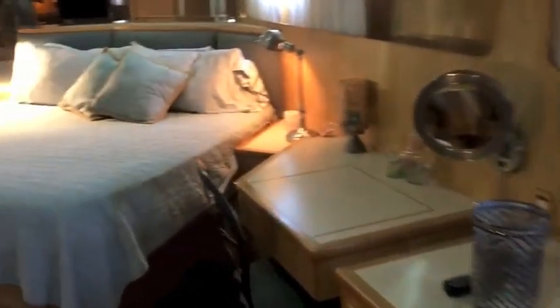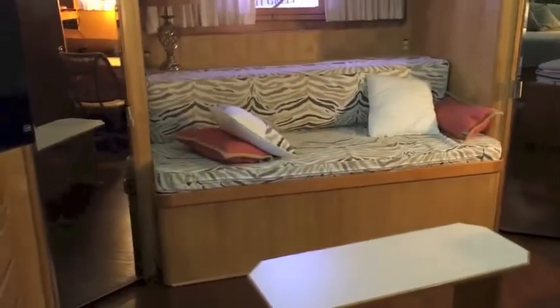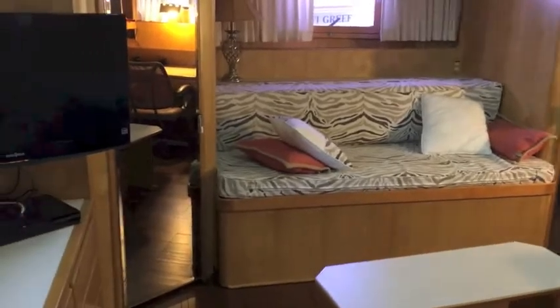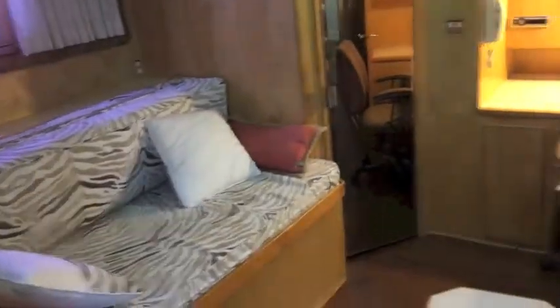This is the master cabin — you can see plenty of storage and one of two hanging lockers. What makes it extraordinary is when you turn around from the bed and look back, there's another bed — a pull-out twin or couch — and a desk. This is a true captain's quarters. It looks like there was a wall here at one time, but it was removed, making this a double-sized cabin.